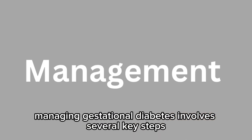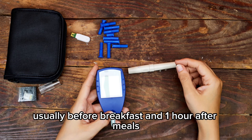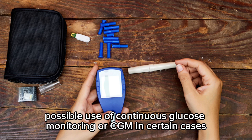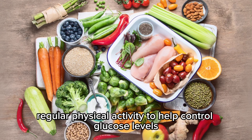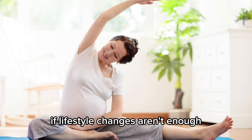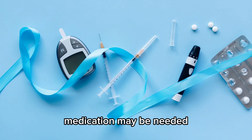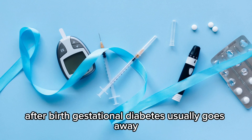Managing gestational diabetes involves several key steps: regular blood sugar monitoring, usually before breakfast and one hour after meals; possible use of continuous glucose monitoring, or CGM, in certain cases; a balanced, healthy diet to maintain stable blood sugar levels; regular physical activity to help control glucose levels. If lifestyle changes aren't enough, medication may be needed, and some women require insulin injections to manage their blood sugar.